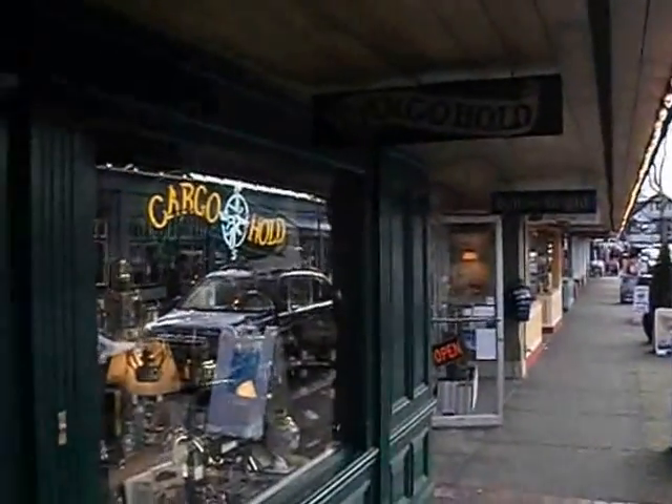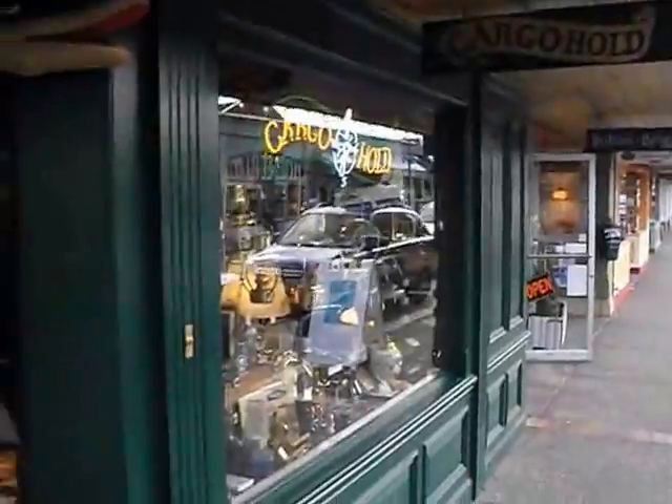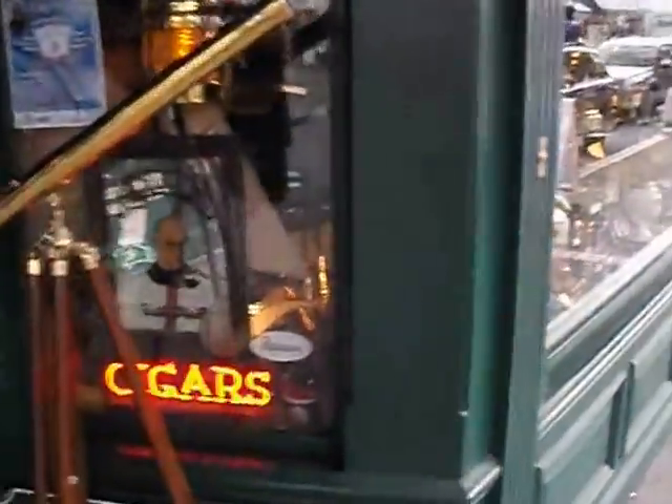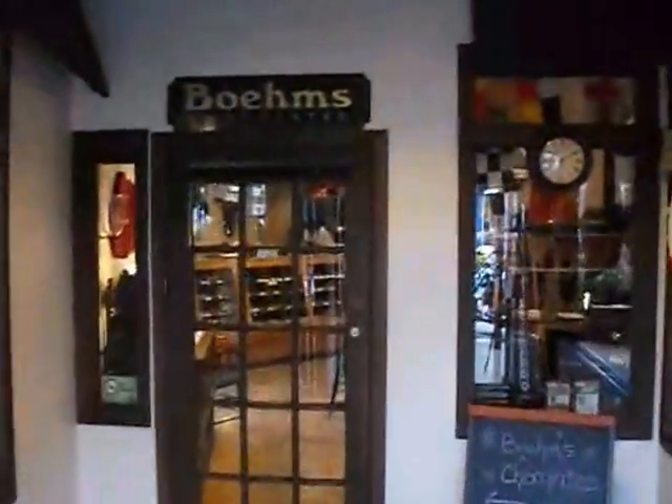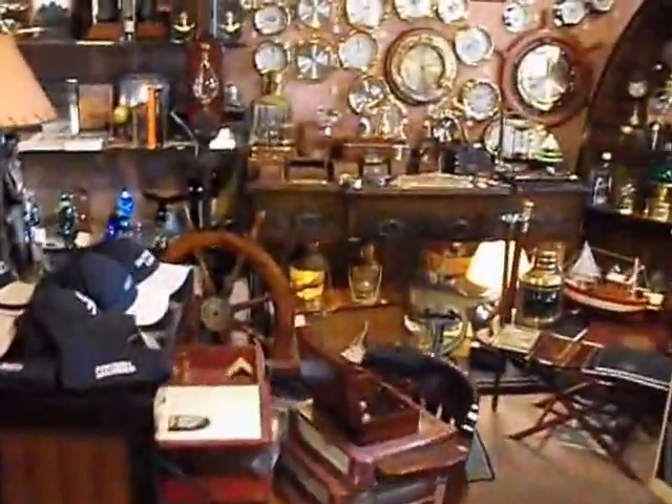Look, there's Cargo Hold. Here we are at Cargo Hold. So you look in the window here and you go, ooh, this could be my kind of shop. Very cool. So we walk in. We somehow get past Boehm's Chocolates there — handmade chocolates — and then we come in here and are confronted by the coolest stuff.